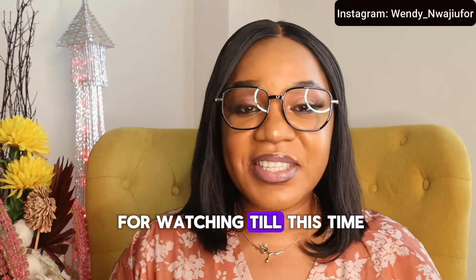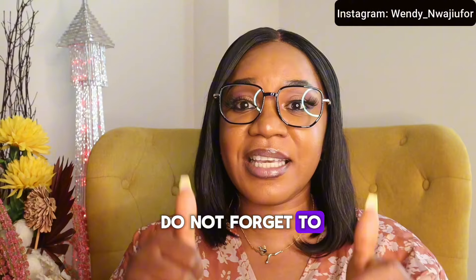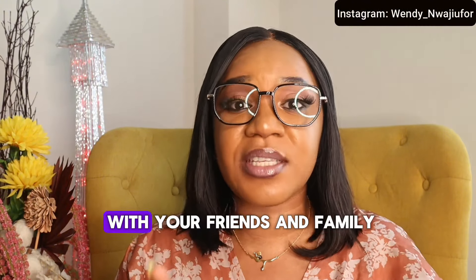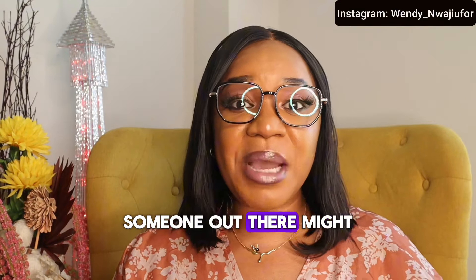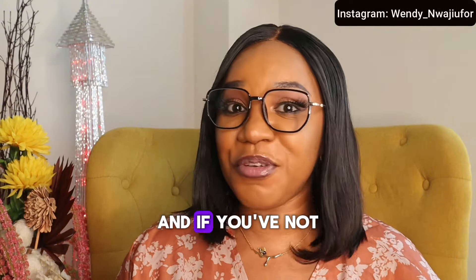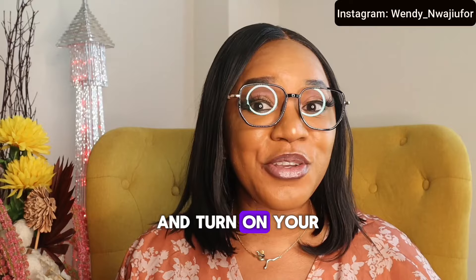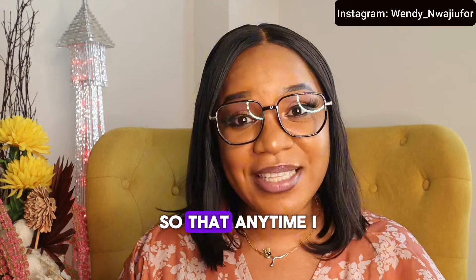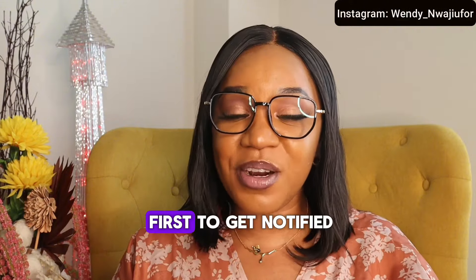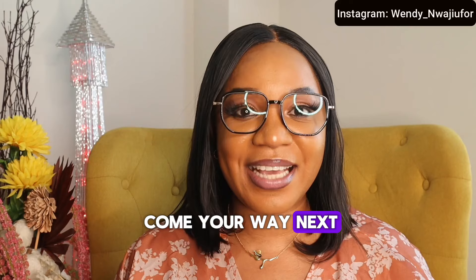Thank you so much for watching. I hope you find this video informative. If you did, please do not forget to give it a thumbs up, like the video, comment down below, and share with your friends and family — someone out there might be looking for this information. If you've not subscribed to my channel, please click on the subscribe button and turn on your post notifications so that anytime I upload a video like this, you will be the first to get notified. Stay blessed, stay safe, until I come your way next time. Bye!